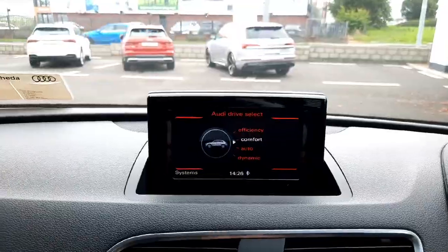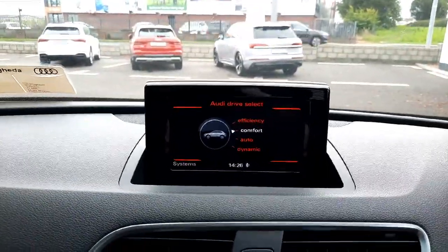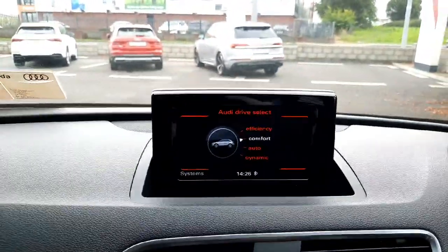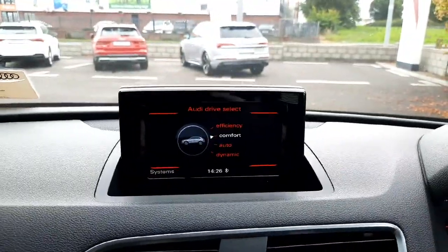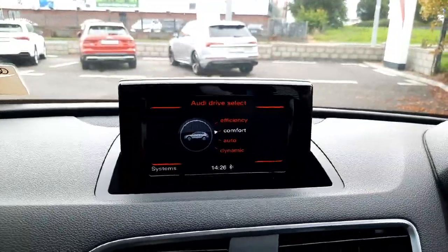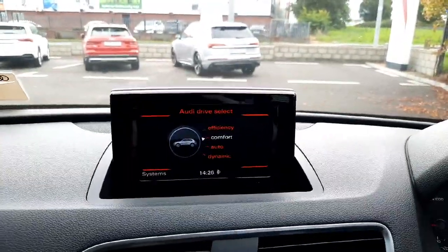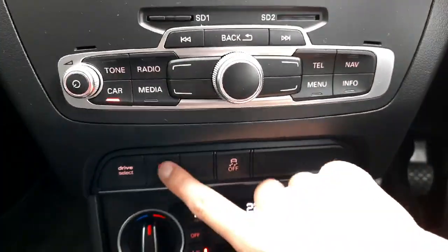The car comes with Audi Drive Select mode, which lets you choose how you want to drive. In Comfort mode, the steering and throttle response are very light and soft, designed for comfort. Switch it to Dynamic and the steering, throttle response, and everything stiffens up quite a bit — the car feels much more lively, agile, and aggressive. So the car really lets you choose how you want it to feel.